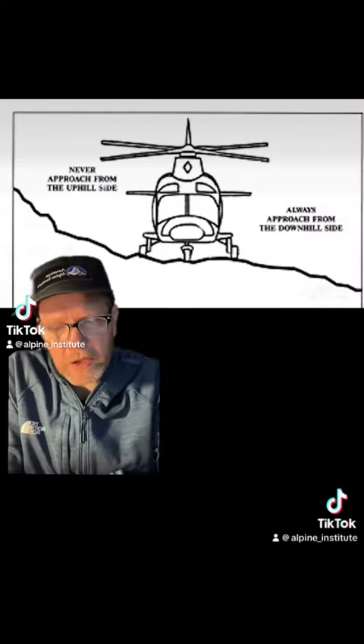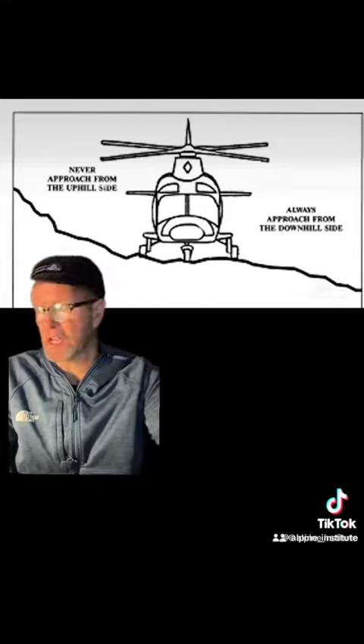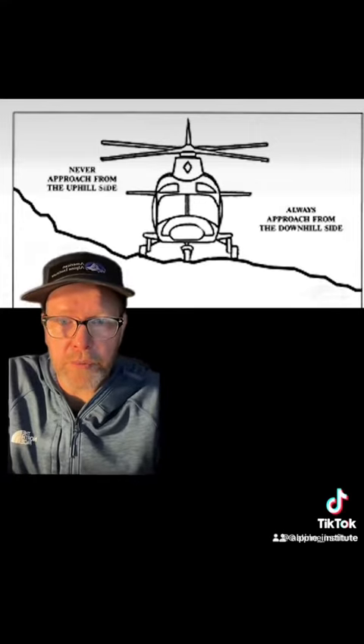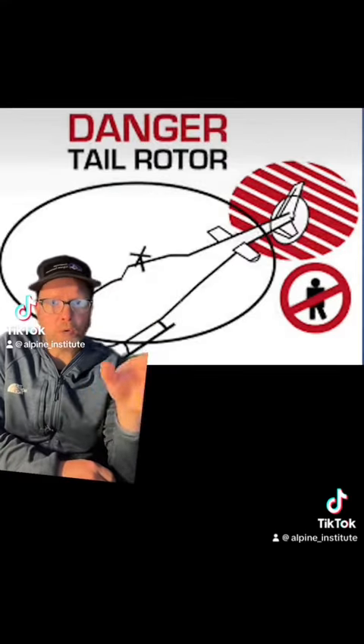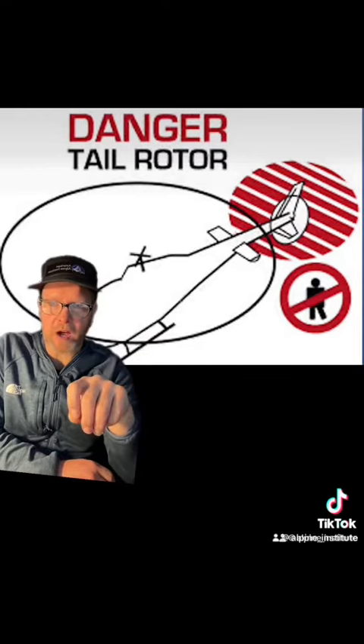When you're approaching a helicopter, always approach from the downhill side. You certainly don't want to approach from the uphill side with rotors closer to the ground. You should always duck on any kind of approach. Never walk around the tail rotor. The pilot should always be able to see you — make sure they can see you 100% of the time.